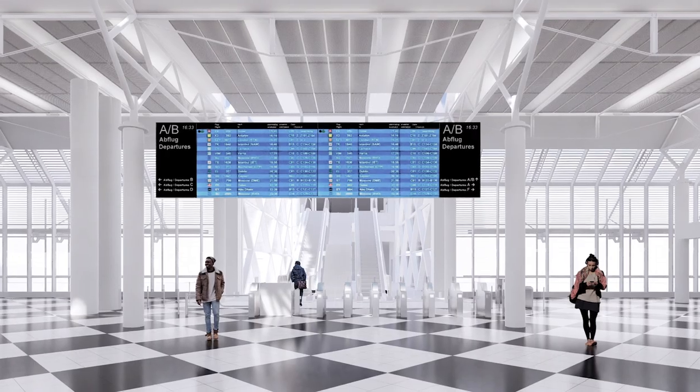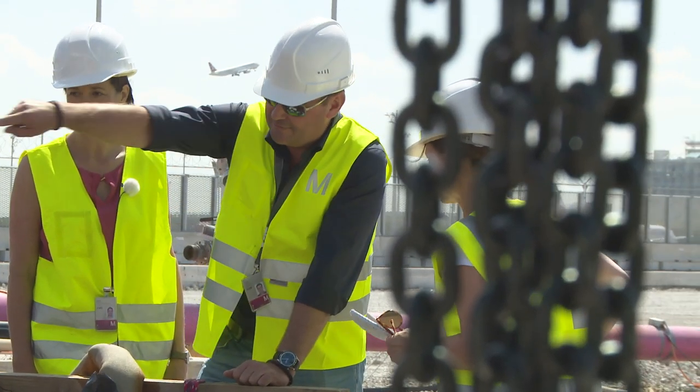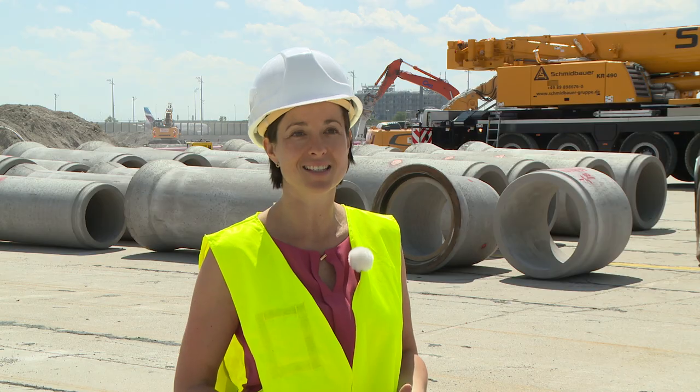The entire project is due for completion in 2023. The new pier can then go into operation. The Terminal 1 expansion project is a big challenge for all concerned — we're really performing open-heart surgery on the airport.